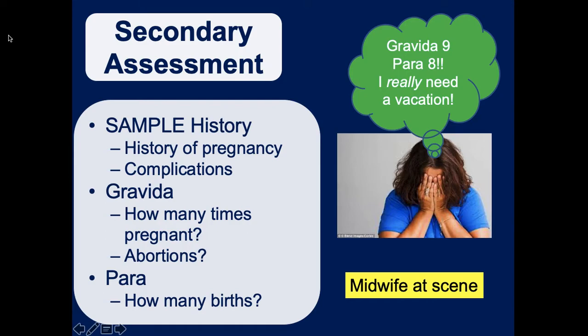Midwives and doulas are trained coaches for delivery. Many women are now delivering at home - in a bathtub, jacuzzi, or with birthing slings. They're not medically trained - not nurses or doctors - but have some limited training. If something goes wrong they'll call 911. Remember the mother is still your patient - talk directly to her - but be respectful to the midwife and doula. Getting confrontational really complicates the scene.